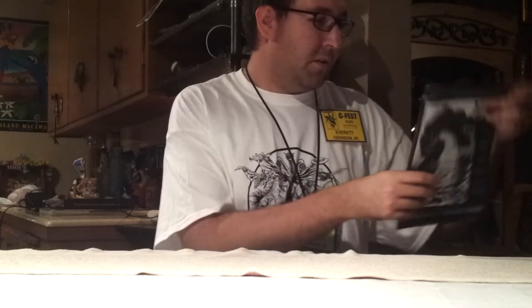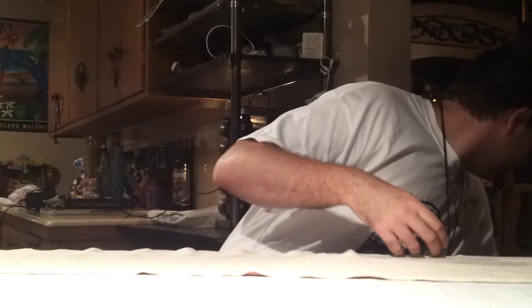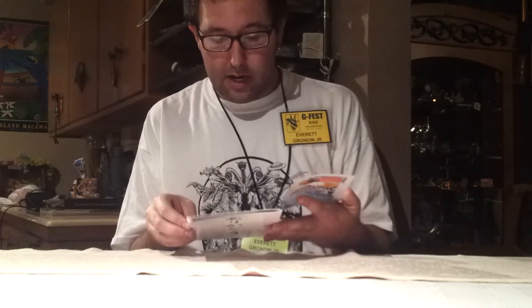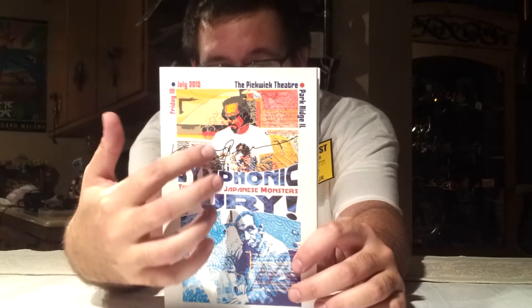Now let's get on to what I got at G-Fest. Of course, I'll go over the basics — got the G-Fest 22 program. Very nice — keeping it in pristine condition. Here is the program for the Symphonic Fury concert, which is very cool. During the intermission of the concert, I was able to get it signed by Ko Otani — I believe that's how you pronounce his name. He signed it right along the top there where his picture is. Me and a few other people got this signed there at the concert.